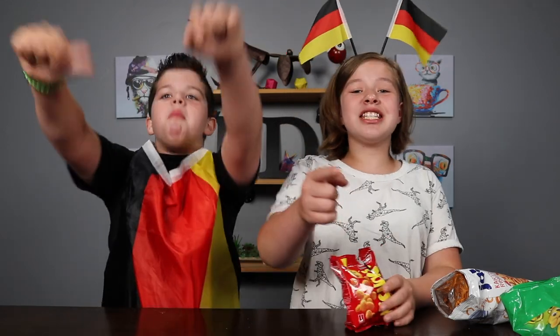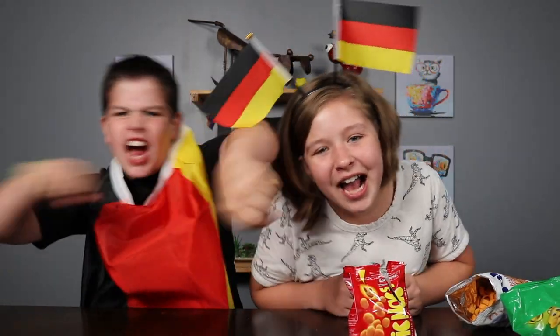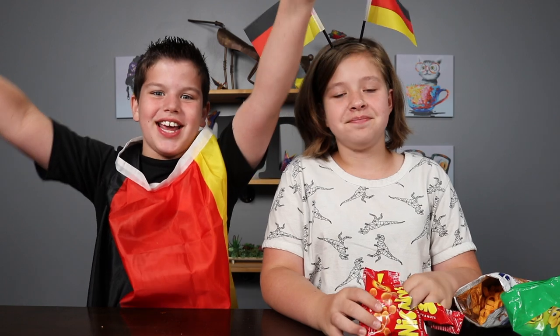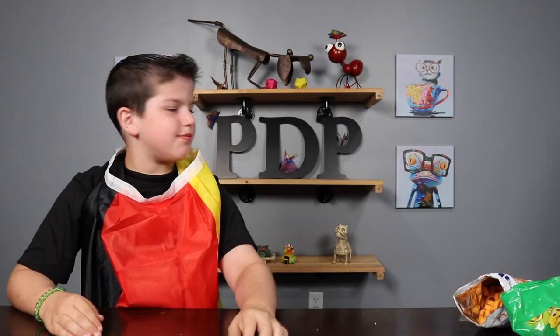Alright guys, that's the end of today's video. Comment down below for foods from other countries you want us to try. Make sure you like, subscribe, smash the bell icon. Bye! So good. These are — I'm taking this. Yeah, she's gone.